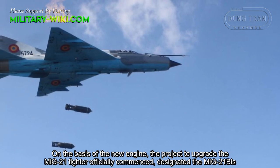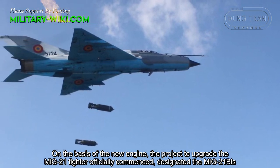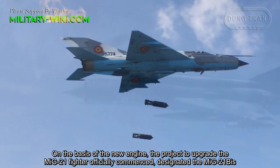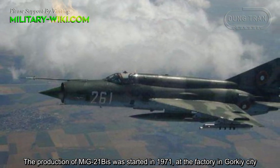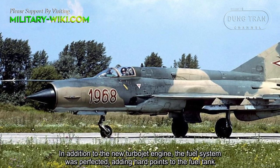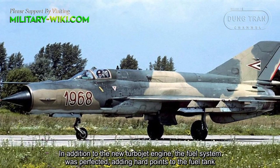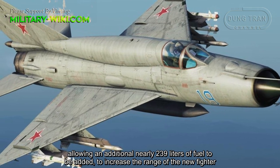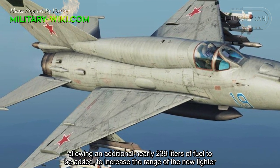The birth of the MiG-21Bs was conceived by the Soviet Union in the late 1960s. In order to further improve the performance of the MiG-21 and Su-15 fighters, in the winter of 1971, the Soviet government issued a request to the Machine Building Design Bureau to build a new Tumansky R-25-300 afterburning turbojet engine with a dry thrust of 40.18 kN and 69.58 kN with afterburner.